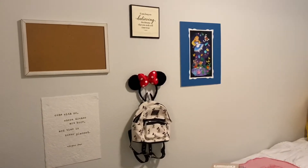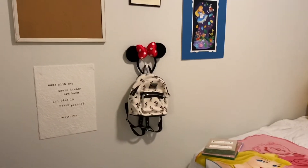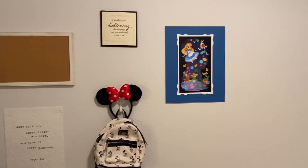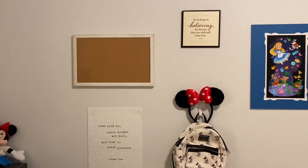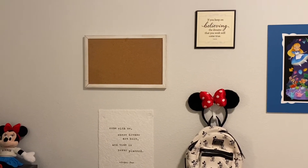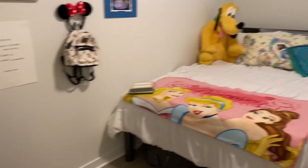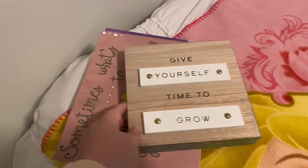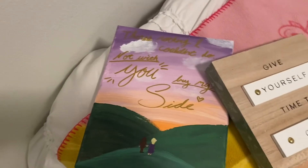Next on this wall — I haven't totally finished it yet, still got some things to hang up — but I've got this little hook that holds some Minnie ears and a little backpack. I've got an Alice painting, a little quote from Cinderella, and then a quote from Peter Pan. And I've got my corkboard where I'll put my schedule whenever I get it. I've also got some little things to hang up: one from my roomie, one painted by my best friend, and one painted by my sister.